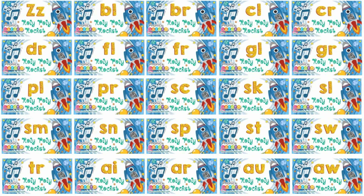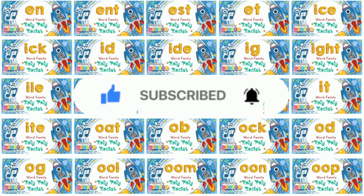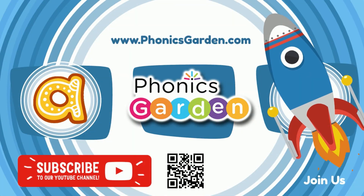Phonics Garden — join us for more! Hello kids! Let's read and learn about the letter A, and words with the A sound: A, A, A.